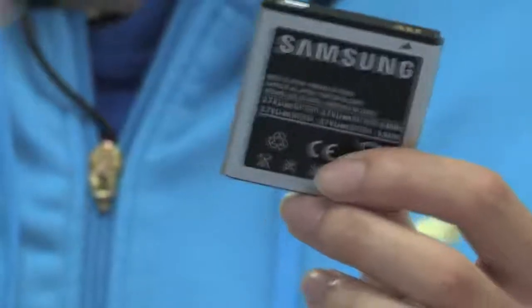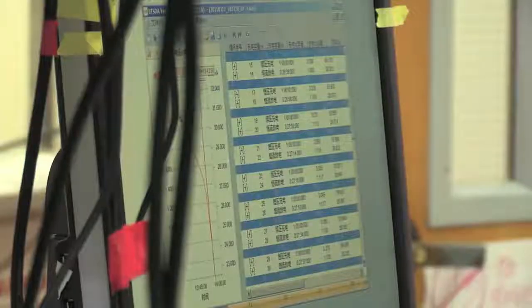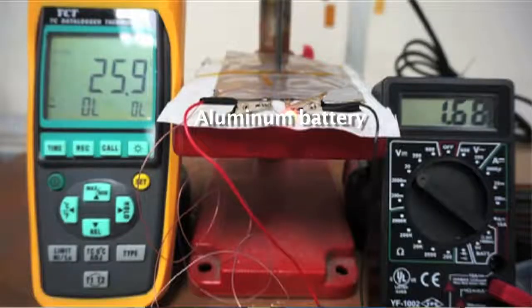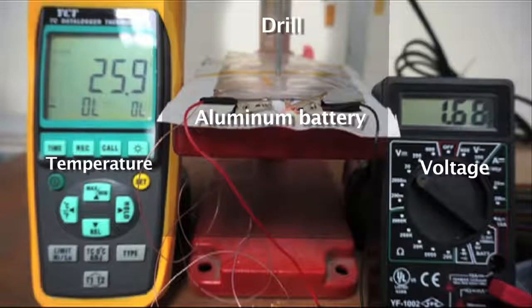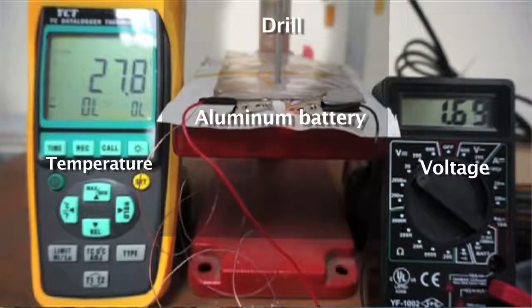This is a lithium-ion battery, which we use a lot in our daily lives — for example in cell phones and laptops. Commonly, if you drill a hole through a lithium-ion battery it will catch on fire. But our aluminum battery is non-flammable, so if you drill a hole through it, it's still running. It's definitely a high-safety battery.